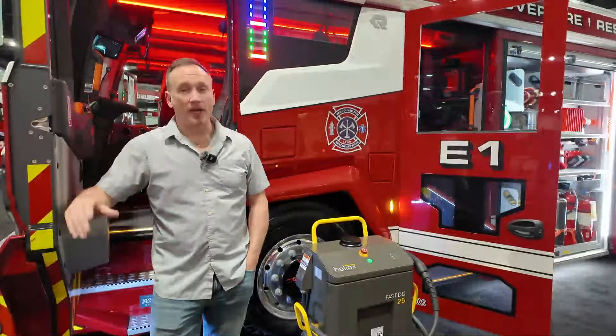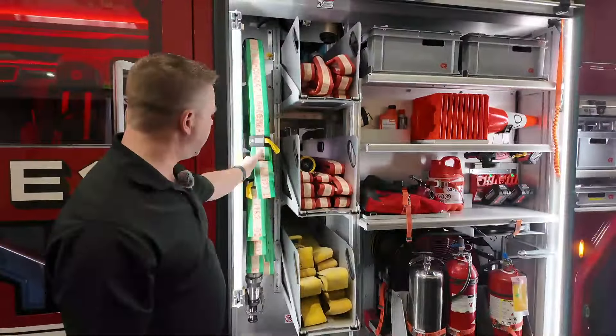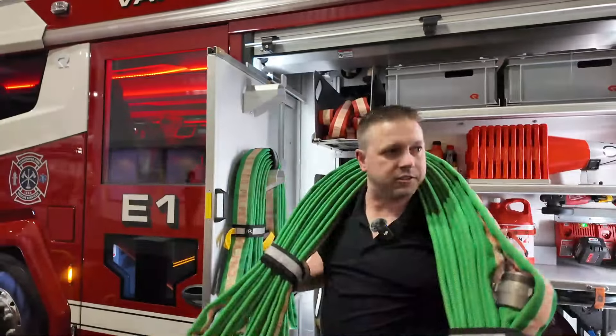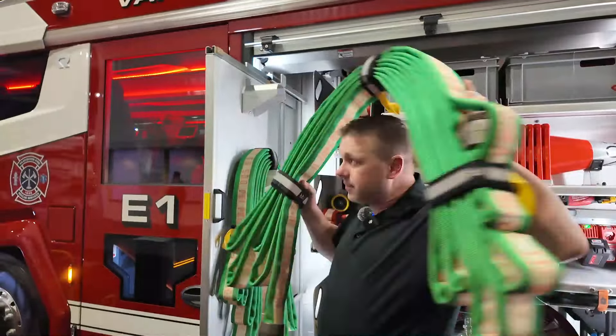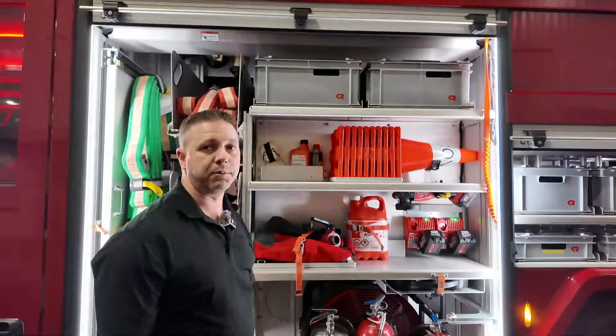So this is our new RTX. We'll go around and talk about the compartments a bit and what we've got on board. For crosslays we've got 200 feet of two-and-a-half inch and 200 feet of inch-and-three-quarter. We also have our high-rise packs on this slide-out tool board, which makes it super easy for the crew to grab — you can actually drop it right on your shoulders. In this compartment we've also got small equipment in the bins. These bins are actually fairly empty throughout this truck, so there's a lot more space available to add smaller equipment if we need.